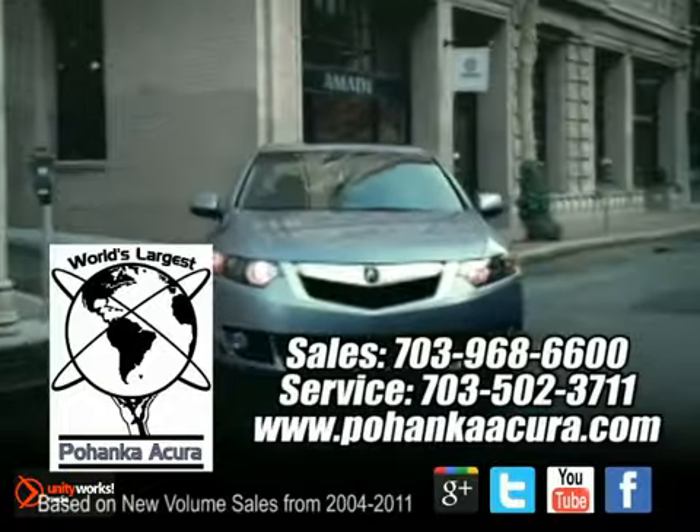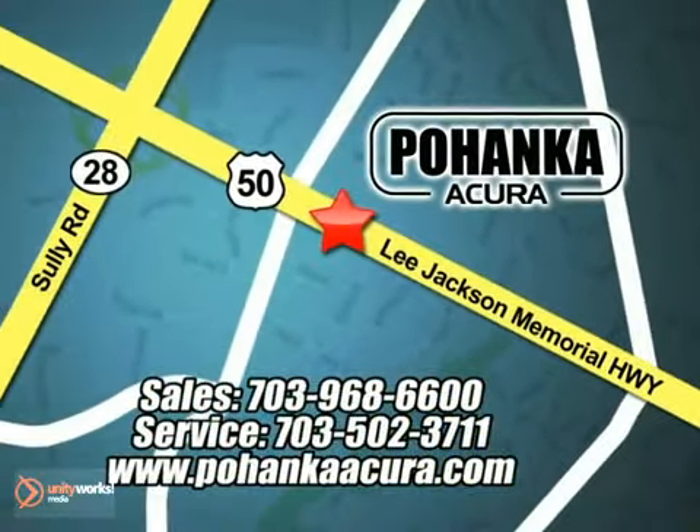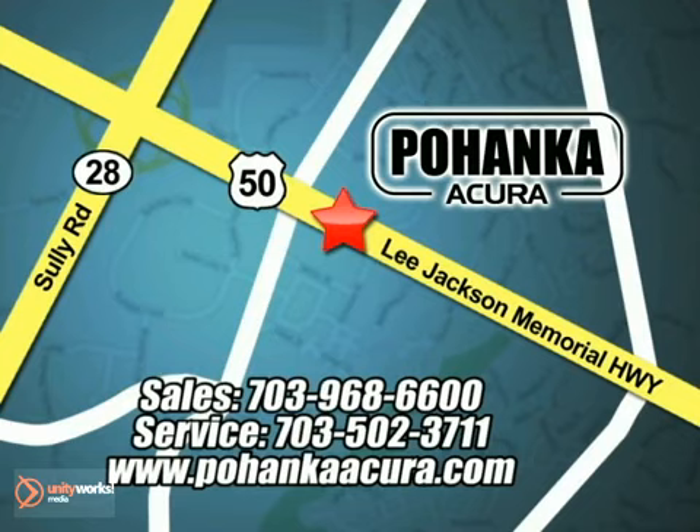Pohanka Acura is a great place to buy a car. We're conveniently located at 3911 Lee Jackson Memorial Highway Route 50 in Chantilly.